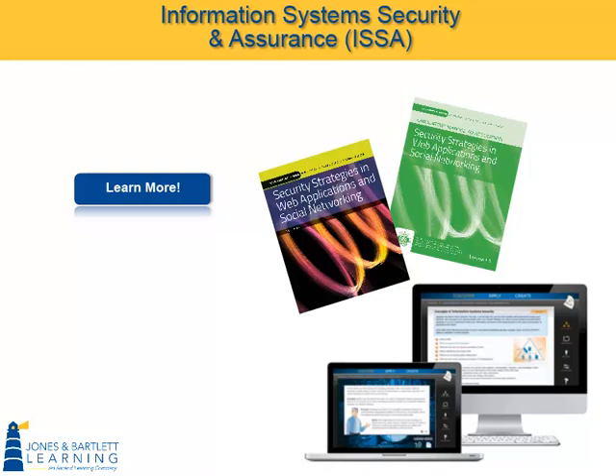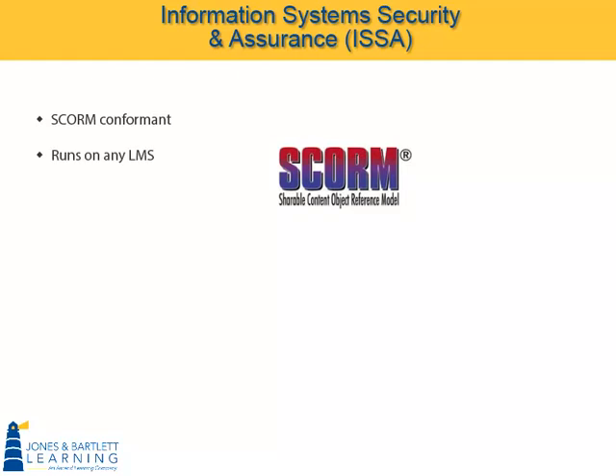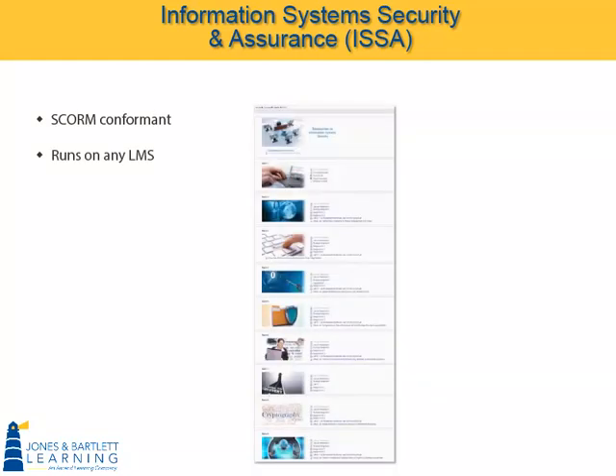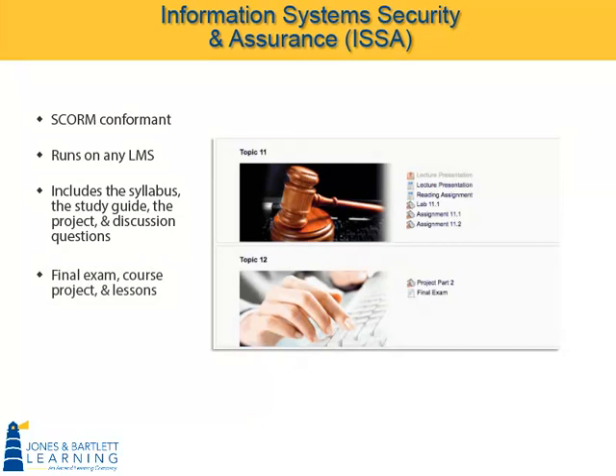and a snapshot of the included instructor materials. The ISSA series is SCORM conformant and can run on any learning management system, or LMS. Shown here within the Moodle LMS is the 12-week implementation of the first ISSA course, Introduction to Information System Security. The first topic typically includes the syllabus, the study guide, the project, an opportunity for students to introduce themselves, and discussion questions to get them talking about the course content.